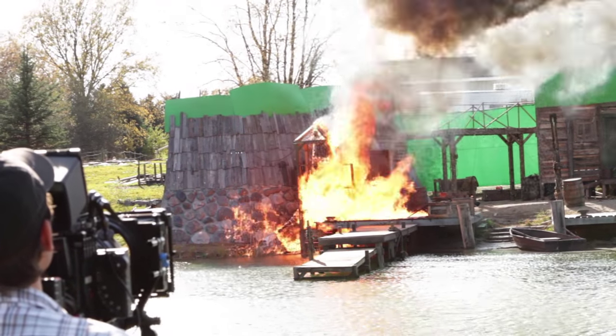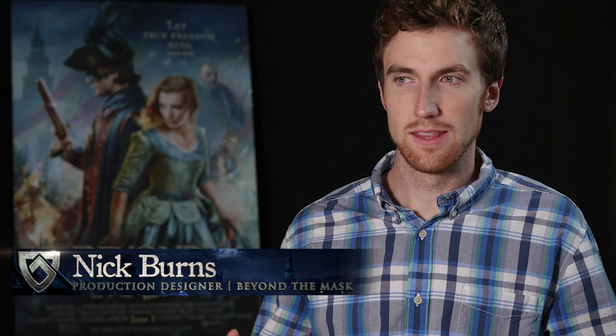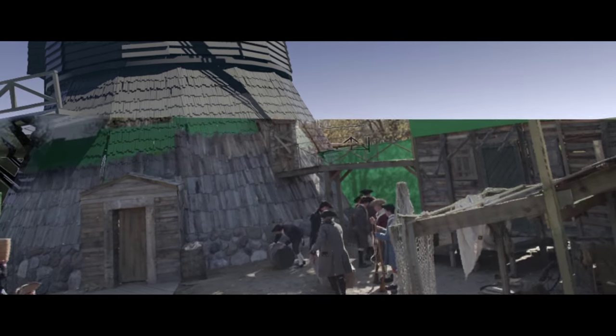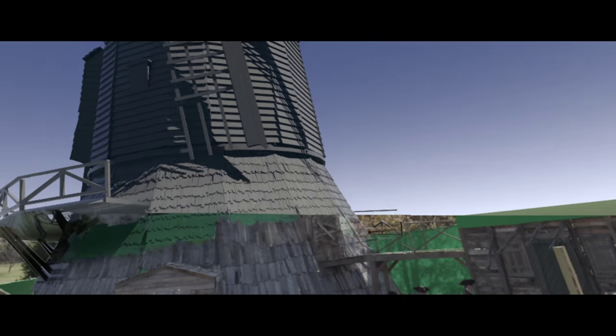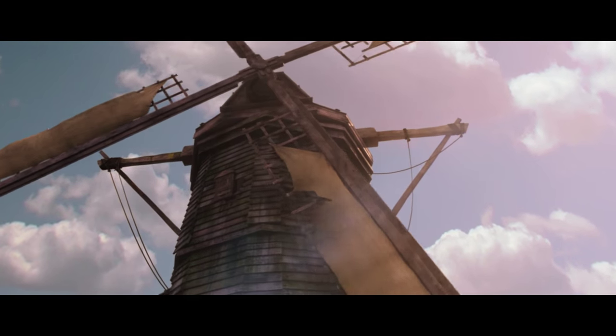We have just been so delighted by the audience and the critics' reaction to the visual effects in this film. Beyond the Mask is not a hundred million dollar movie, but I think for movies in our weight class, the visual effects are really fantastic. It was really awesome to see the set that we had created in real life and then to be able to take digital elements and extend them with 3D and matte paintings. Technology in our day and age makes it possible to create believable visual effects that can incorporate into the real sets and enhance the overall work.